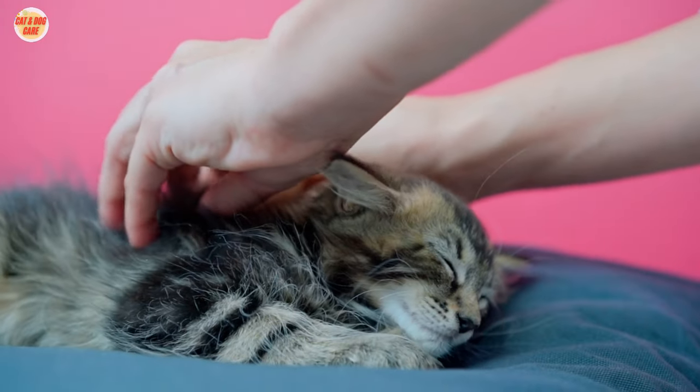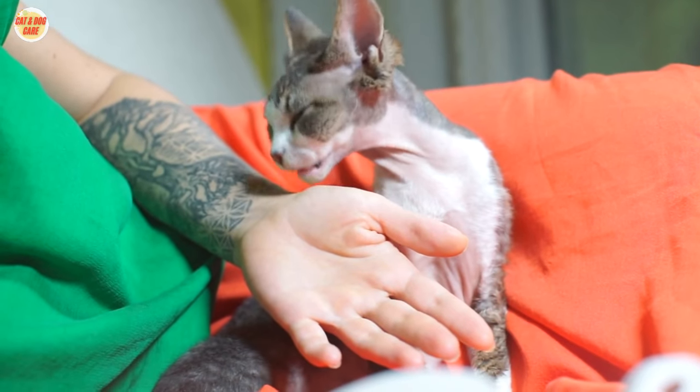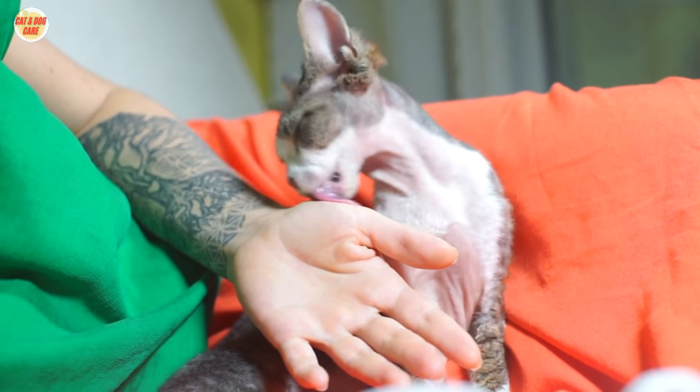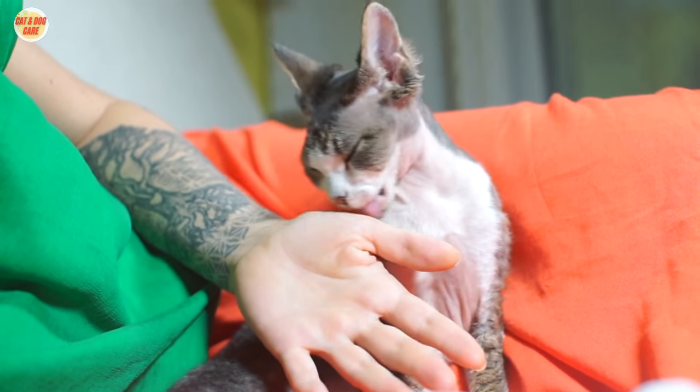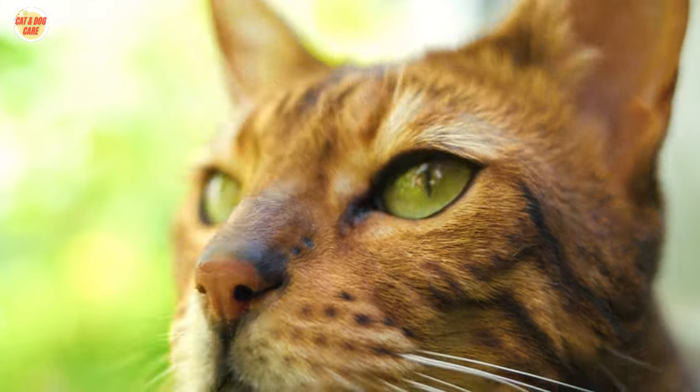Cat training can be a rewarding experience for both you and your furry companion. By following these 10 easy cat training tips, you can establish a strong bond with your cat and ensure a well-behaved and happy pet. So, let's get started on the journey of learning how to train your cat effectively.